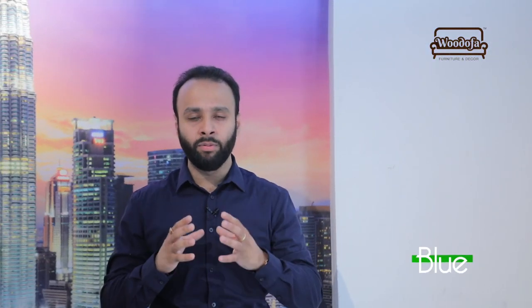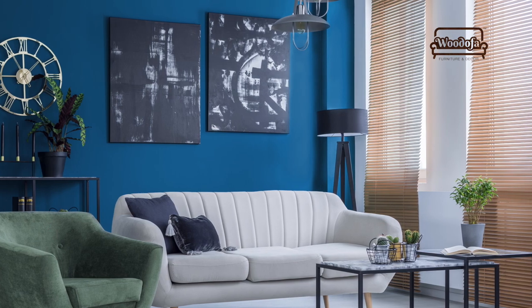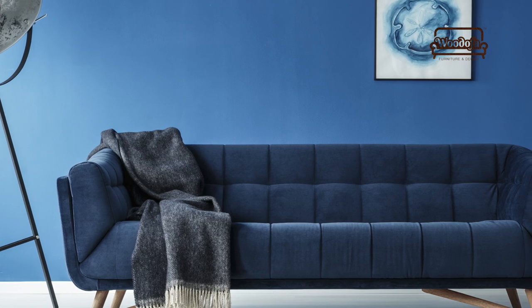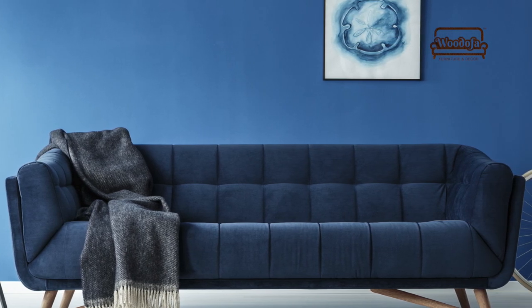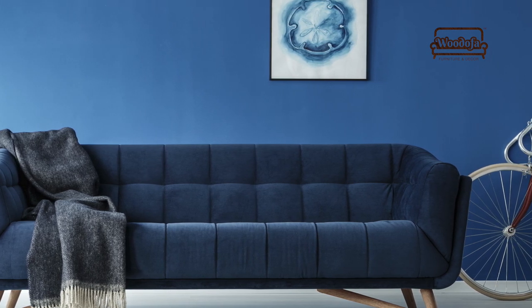Next on the list is definitely blues. Today blues are very trendy — they not only reflect your personality as a bold character but will also help your space look more premium. When you use blue colors as an accent in combination with whites, grays, and others, it will help elevate that living room into a premium space.